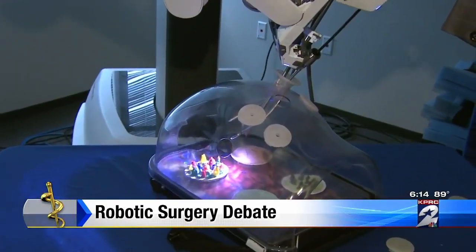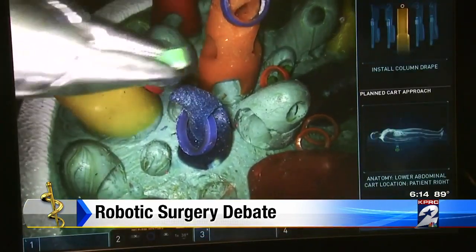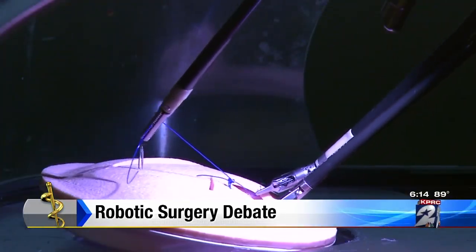While some skeptics still think these robotic machines are too intuitive, claiming nothing is smarter when it comes to preventing mistakes than a human, Dr. Guan says for him, these hands are better.